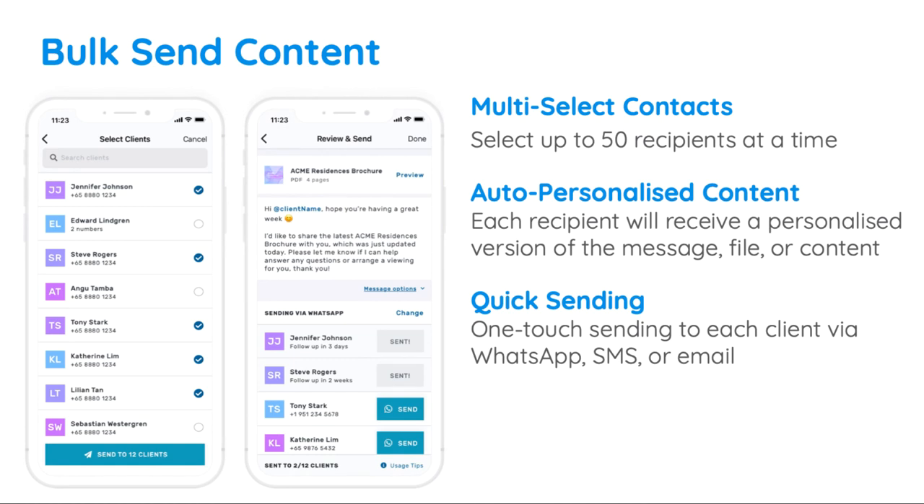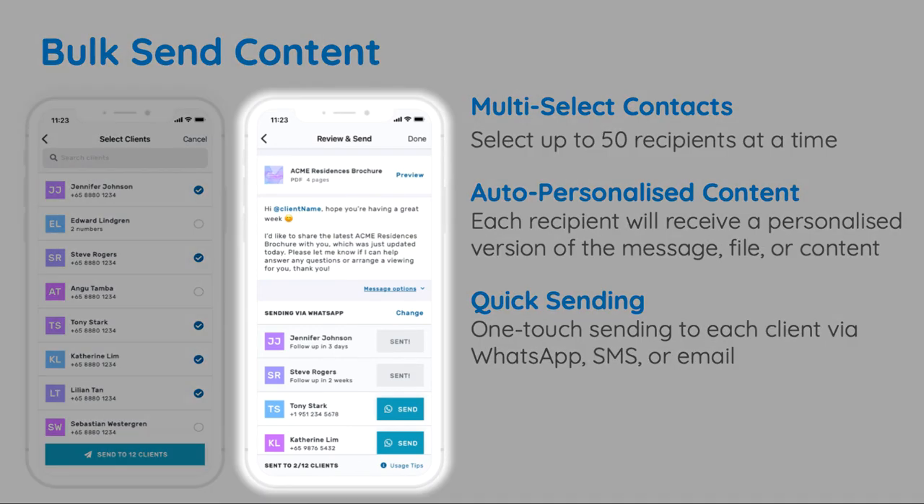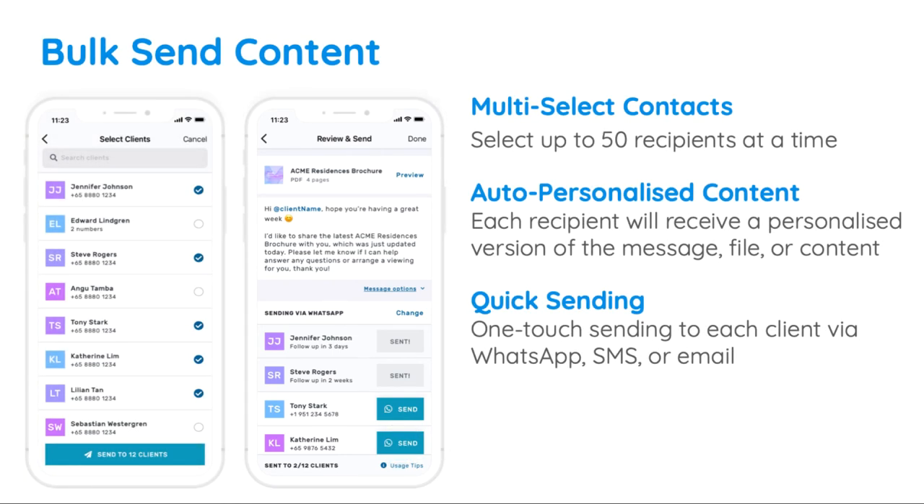If you need to send a message, file, or page to many people at the same time, you can use our bulk send feature to quickly send each of them an automatically personalized version of the content. However, please note that you'll still need to click send once per recipient due to restrictions by platforms like WhatsApp, which don't allow one-click sending to multiple people at once.